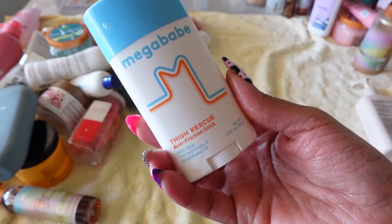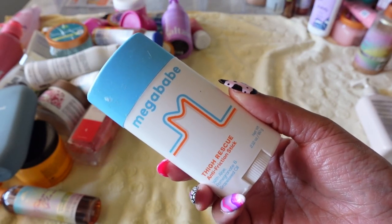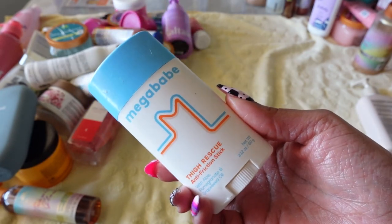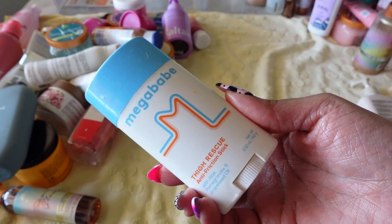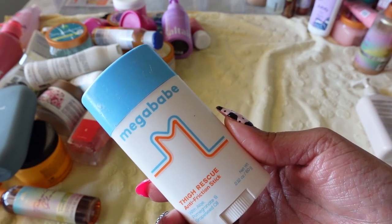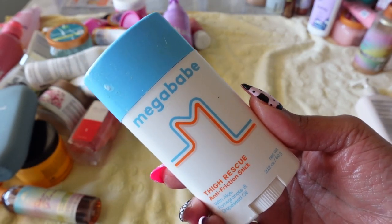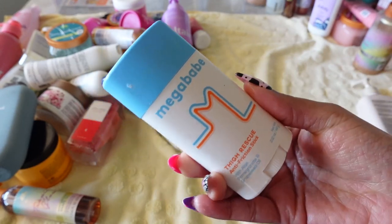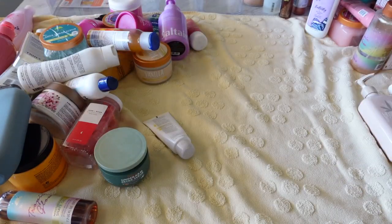Next is by Megababe — their Thigh Rescue Anti-Friction Stick. I use this in the summer when it gets hot because I want deodorant between my thighs so when they start rubbing together there's no friction. It's not as bad as it used to be since I've lost some weight, but this is a good one overall — you can also put it under your boob area or wherever you're going to sweat. This one looks a little old so I'm going to throw it away and get a new one.